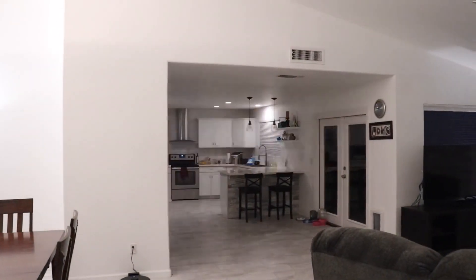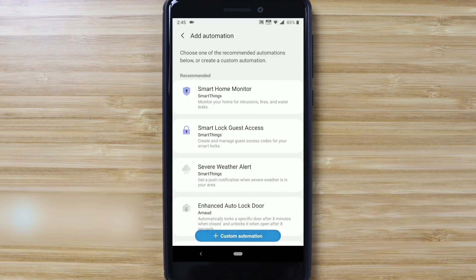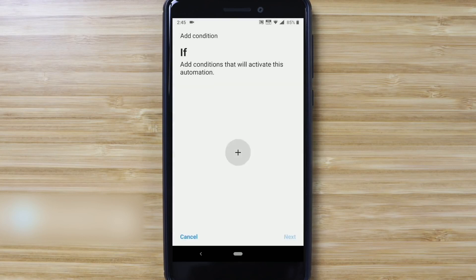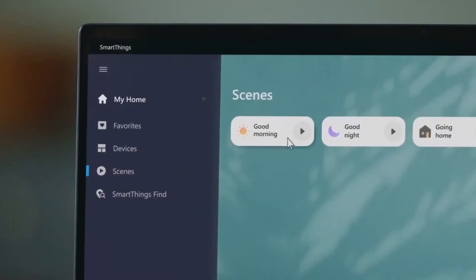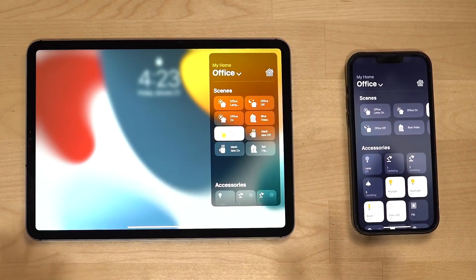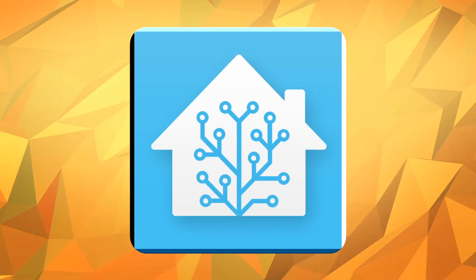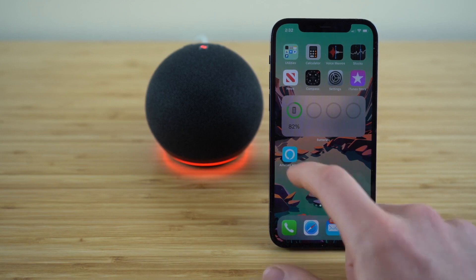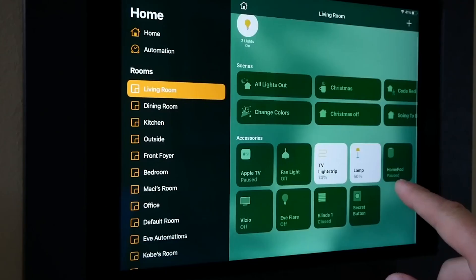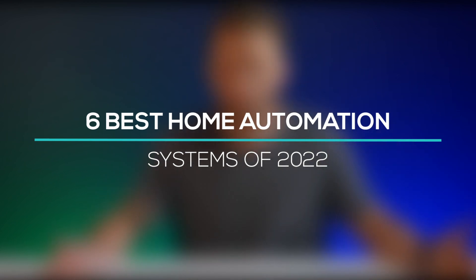Which home automation system is the best? Because it seamlessly integrates a user-friendly interface with dependable automation power, SmartThings is the best option. However, it's not the only one. Apple, Google, IFTTT, Home Assistant, and Amazon are all fighting for the top spot. Let's look at the 6 best home automation systems of 2022.